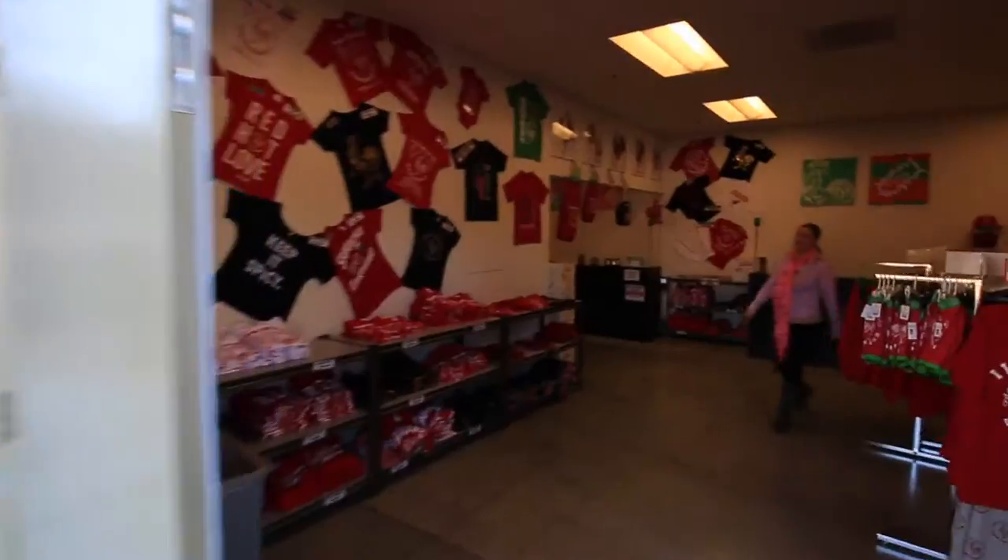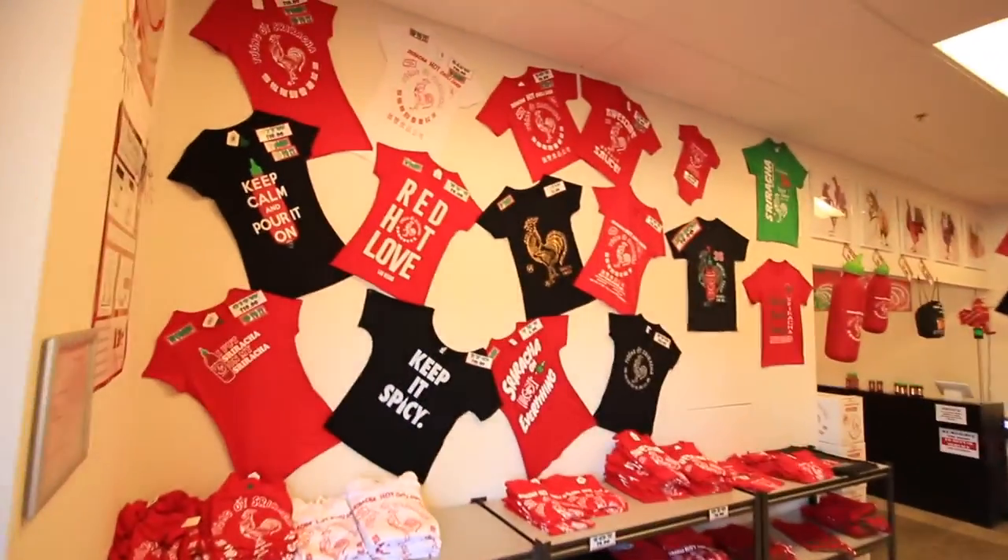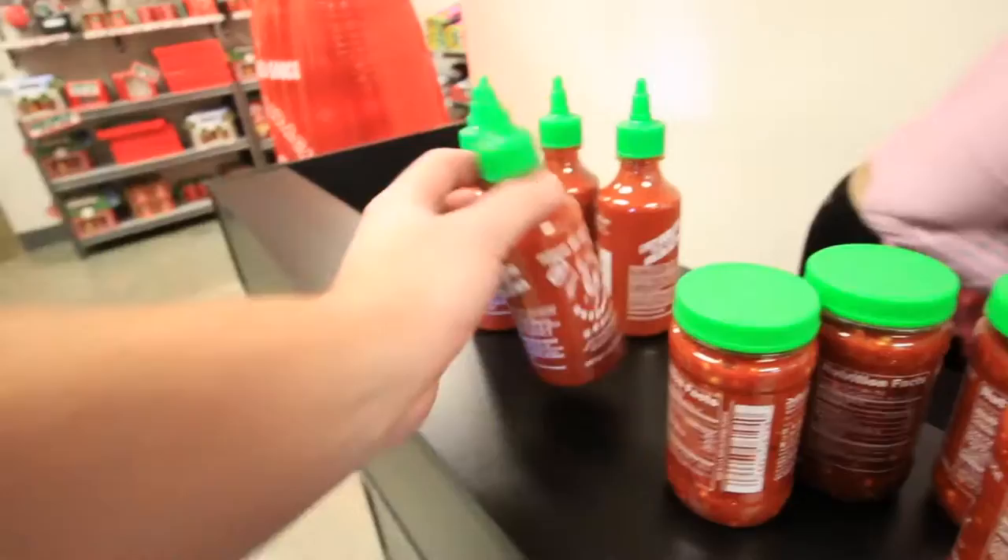The tour ends with a stop at the company store where everything is sold at cost and you get a free bottle of Sriracha.